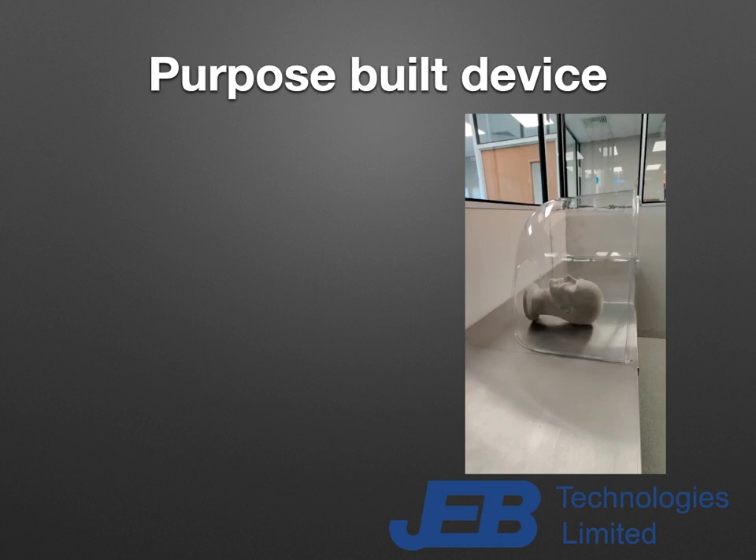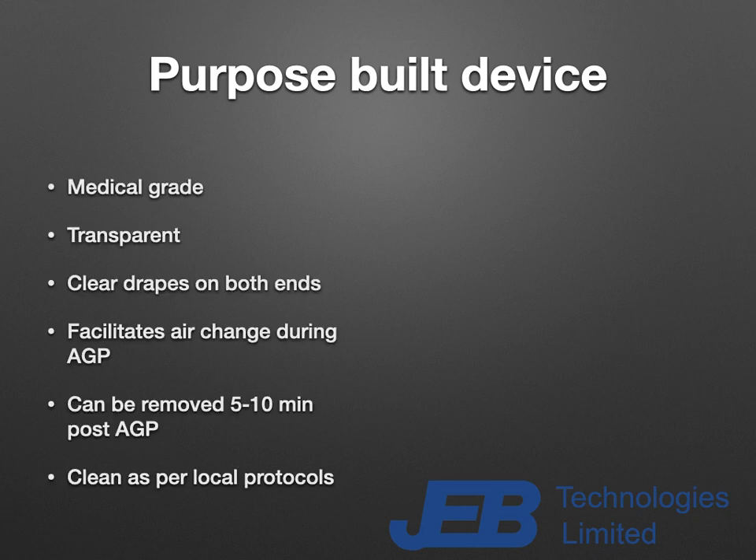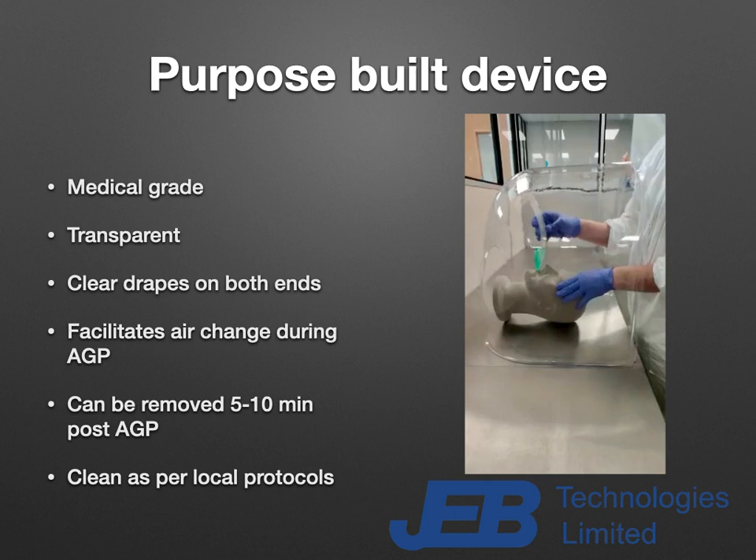You can see the actual purpose-built device. It is made of medical-grade materials, is transparent, and has adequate space to perform airway management procedures. Both ends — head end and neck end — are covered by clear dressings, loosely arranged to facilitate air change. The device can be removed after performing the airway management procedure, after 5 to 10 minutes, to ensure all aerosols are removed into the atmosphere through the suction system. The device can then be cleaned as per local protocols — with sodium hypochlorite, chlore-clean, or soap and water — and kept ready for the next patient.